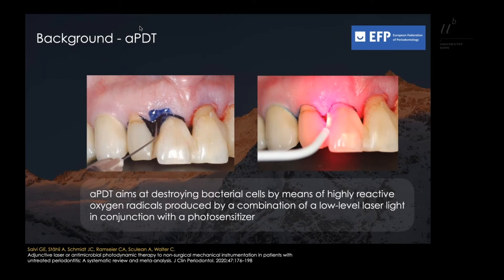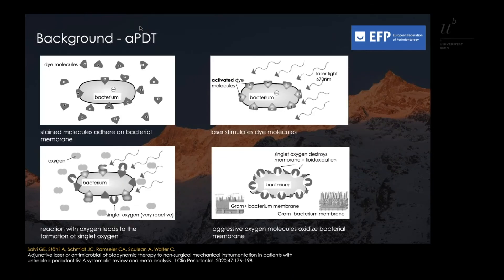APDT aims at destroying bacterial cells by means of highly reactive oxygen radicals produced by a combination of low-level laser light in conjunction with a photosensitizer. Stained molecules such as toluidine blue or methylene blue adhere to bacterial membranes.